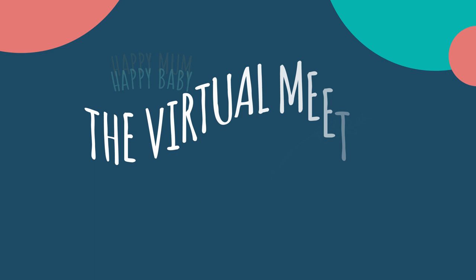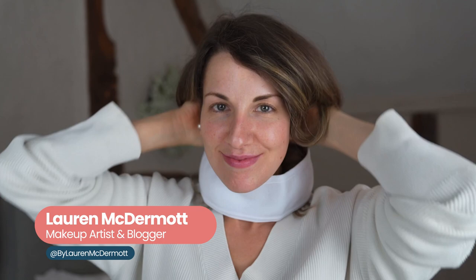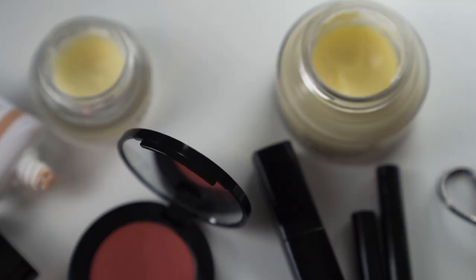I'm Lauren, coming to you from my bedroom with a nice cup of tea. I am so excited to be kicking off the spring virtual meetup. There are so many brilliant sessions for you to look forward to for you and your baby, but this first session is going to be all about you. I'm going to be sharing some super quick and easy makeup and skincare tips for those mornings where you don't have much time but you need a few tricks up your sleeve to help you look and feel less tired.